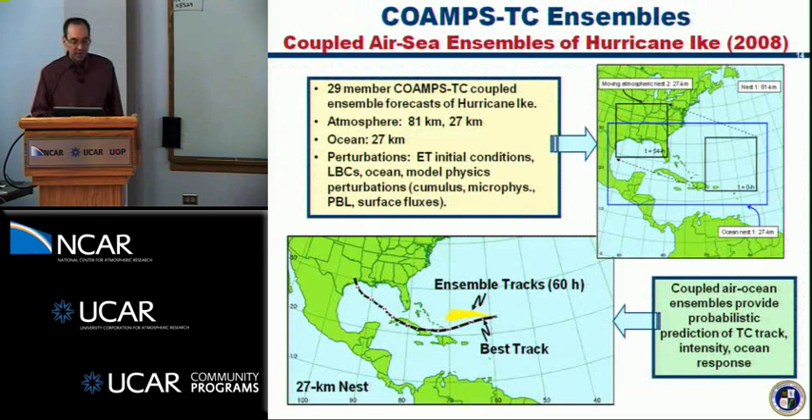We're developing an ensemble capability within the model. An example using Hurricane Ike shows a coupled ensemble with 29 members at relatively coarse resolution of 81 and 27 kilometers, though we can run finer resolution with more computer time. This demonstrates various tracks from different initialization times, and we're also starting to look at the ocean response within this ensemble.